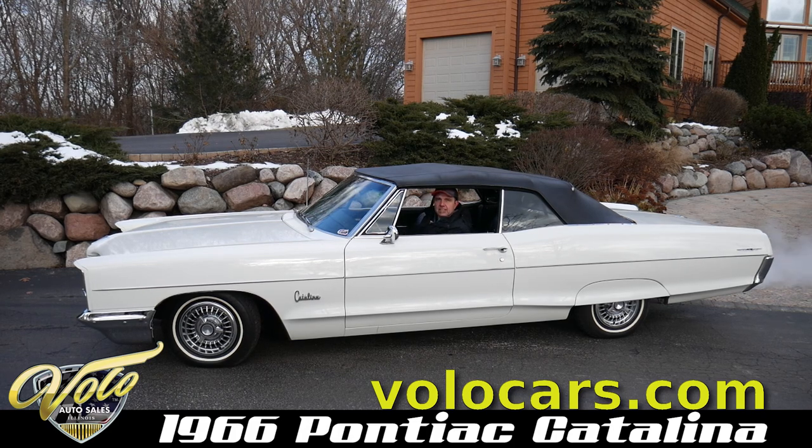It has the clear plastic steering wheel with no cracks. The dash area looks brand new. It's got air conditioning, power steering, power brakes, and a power top. It's a wonderful driving car.